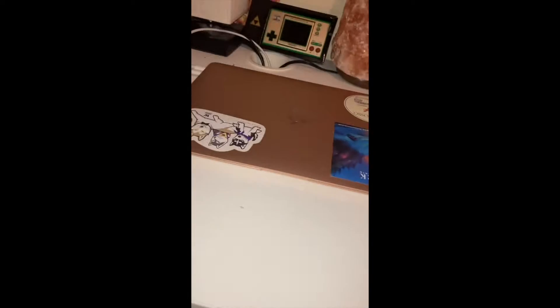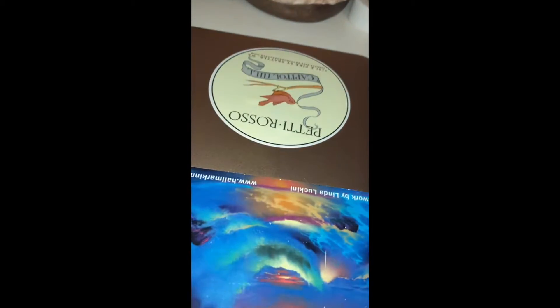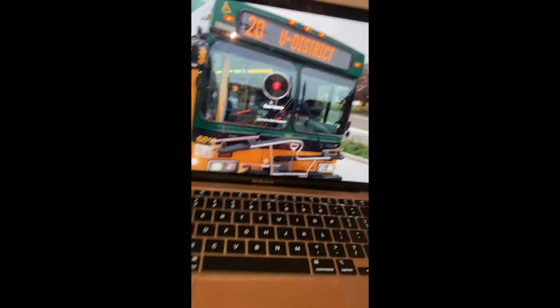So first off, we have the MacBook Air that I use to edit a lot of my videos. I put a Hallmark Inn sticker on it, a UW sticker, a Petty Rosso sticker — R.I.P. Petty Rosso. I just love this computer, and I love that screensaver as well.